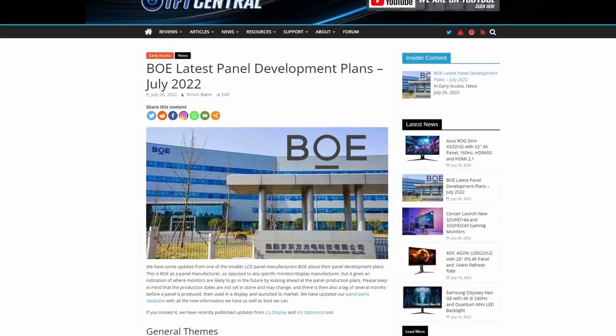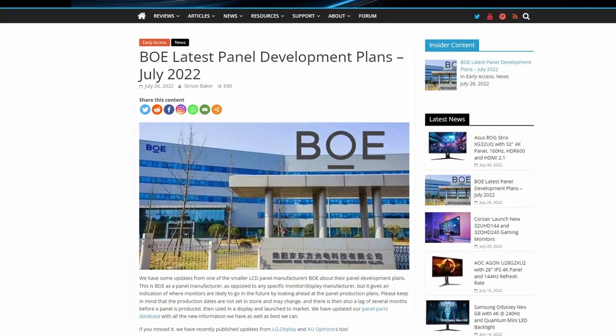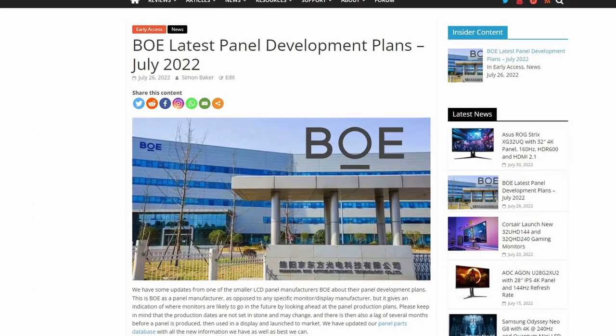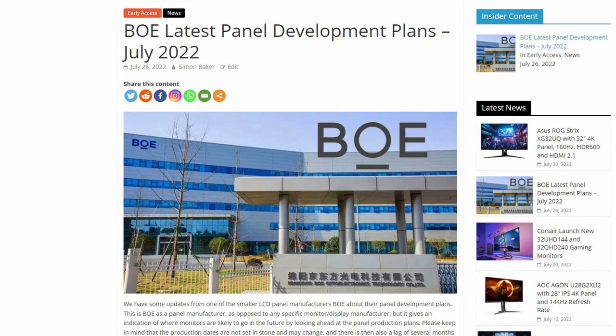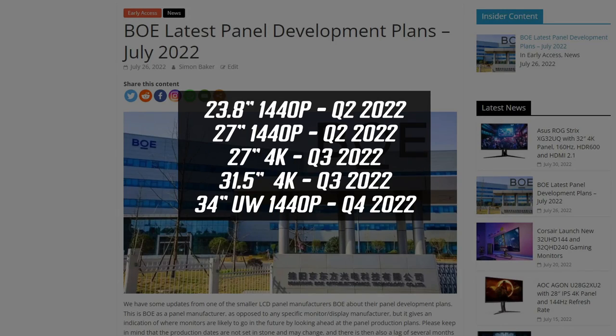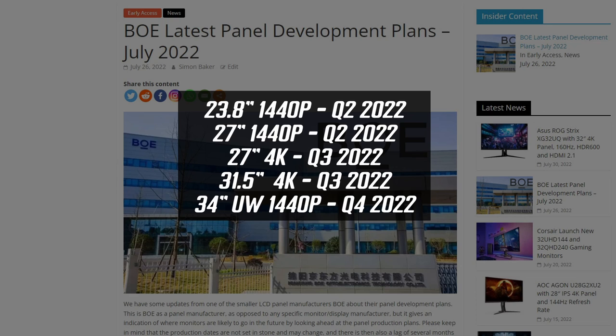As for other panel manufacturers — we haven't seen anything announced from AU Optronics yet, but BOE actually have their own competing True Black technology planned. They have IPS-type panels in various sizes planned for production during 2022, so look out for more information on those on the main site. There are links in the description to our latest information about these BOE True Black panels.